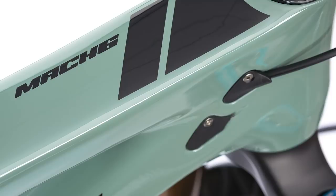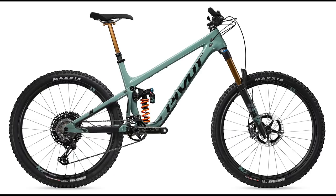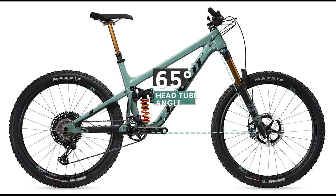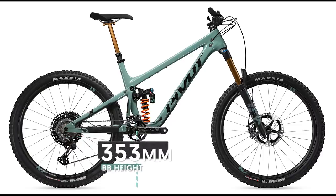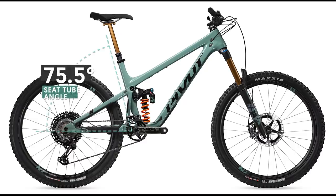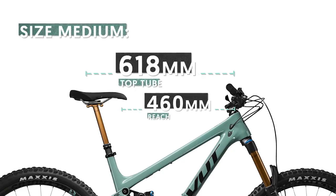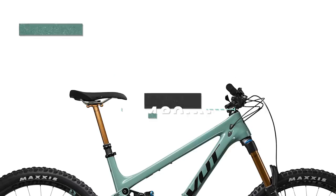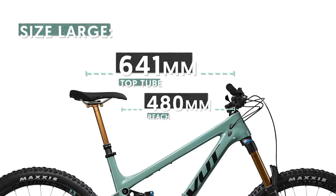Pivot's tool dock system is in place under the top tube and near the bottom bracket. There's quiet internal cable routing and plenty of clearance for a water bottle. Quick geometry chart skimming in the low setting shows a 65-degree head angle, 431mm chainstays, 353 millimeter bottom bracket height, and 75.5-degree effective seat tube angle. A medium has a 460mm reach with a 618 millimeter top tube, while the large hits 480mm reach and a 641 millimeter top tube.